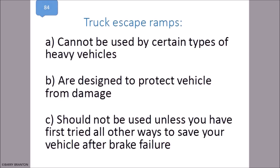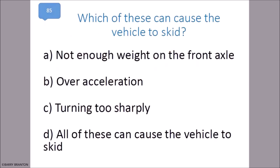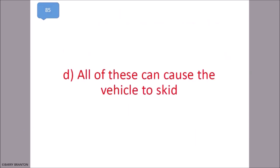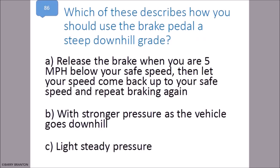Truck escape ramps are designed to protect the vehicle from damage. Which of these can cause the vehicle to skid? Not enough weight on the front axle, over-acceleration, turning too sharply — all of these can cause the vehicle to skid. That is correct. Which of these describes how you should use the brake pedal?